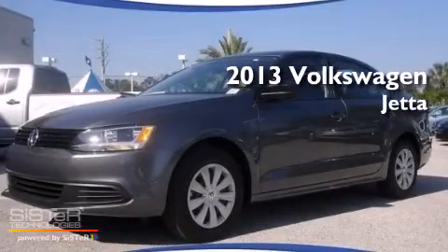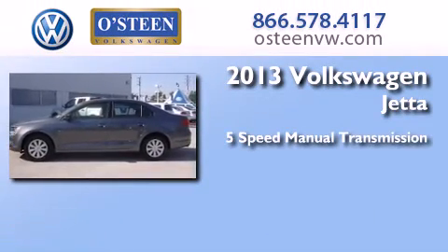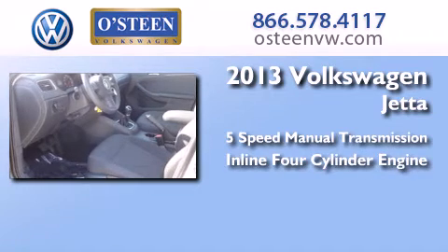This is a brand new 2013 Volkswagen Jetta. This four-door sedan has a five-speed manual transmission and an inline four-cylinder engine.